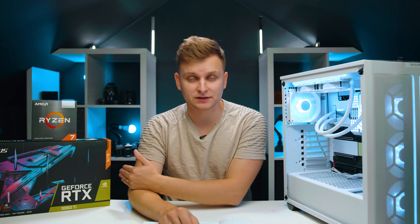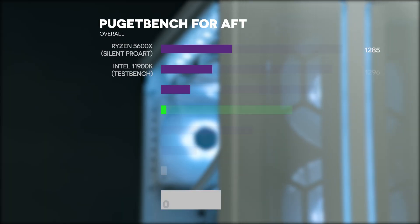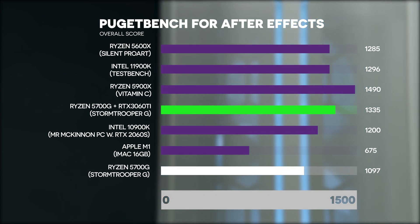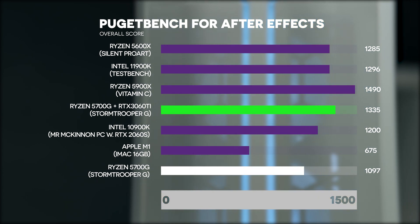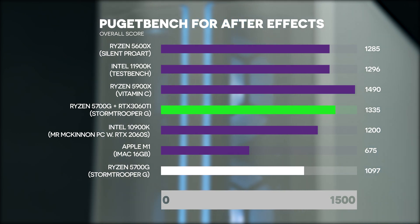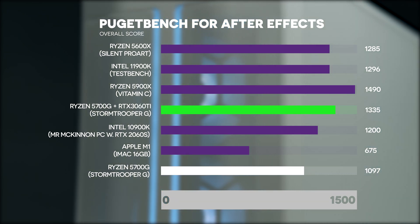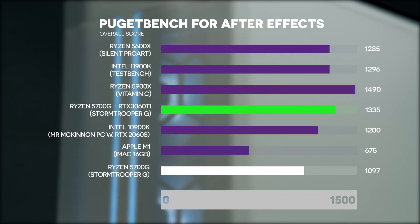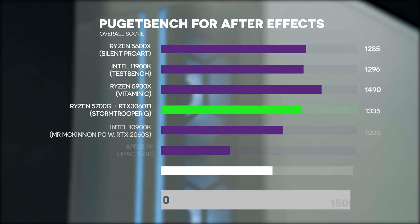In After Effects, adding a dedicated graphics card gives us 21.7% performance improvement, which is quite a decent amount. But it doesn't necessarily make your life much faster — it depends on what you're doing. Some things in Adobe After Effects are GPU-supported, but most of them aren't, so it really depends on your workflow.